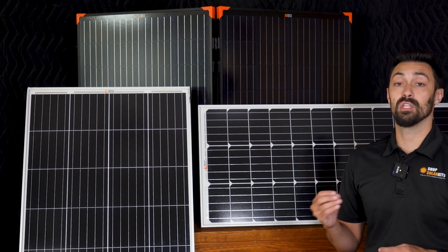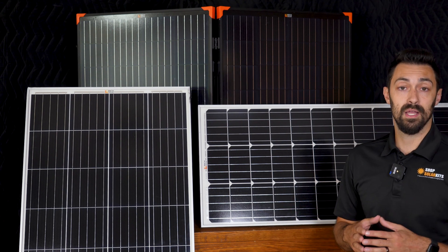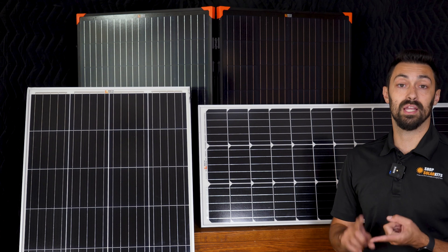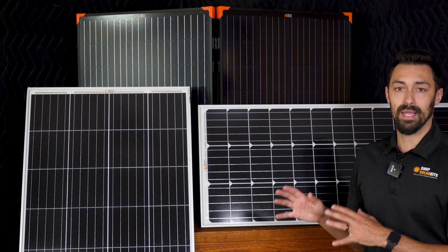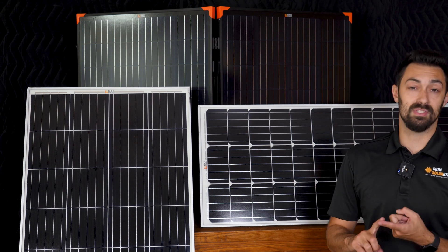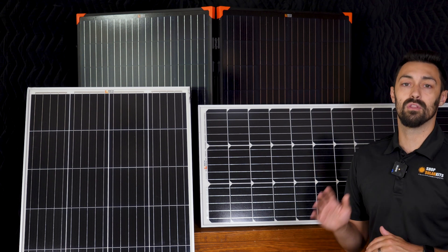Let's go through some of the use cases for these panels specifically. All of these panels are better off used in an off-grid situation — these aren't the type of panels you're going to use to put on the roof of your house and lower your electrical bill. That's actually where you want to start looking at 300, 400, 500 watt panels for grid-tie systems. Larger panels are better there because you don't need to move them — you just set them on your roof and forget it. These panels are all better used in an off-grid, portable, mobile, or backup power situation.